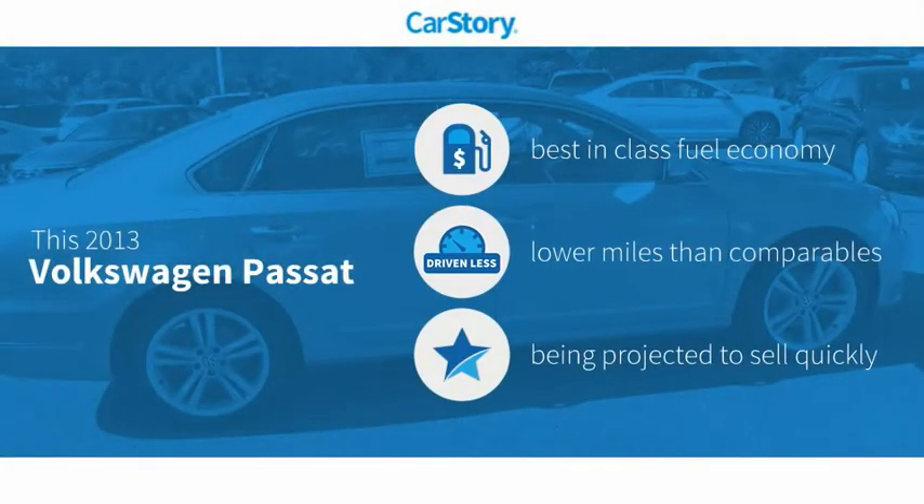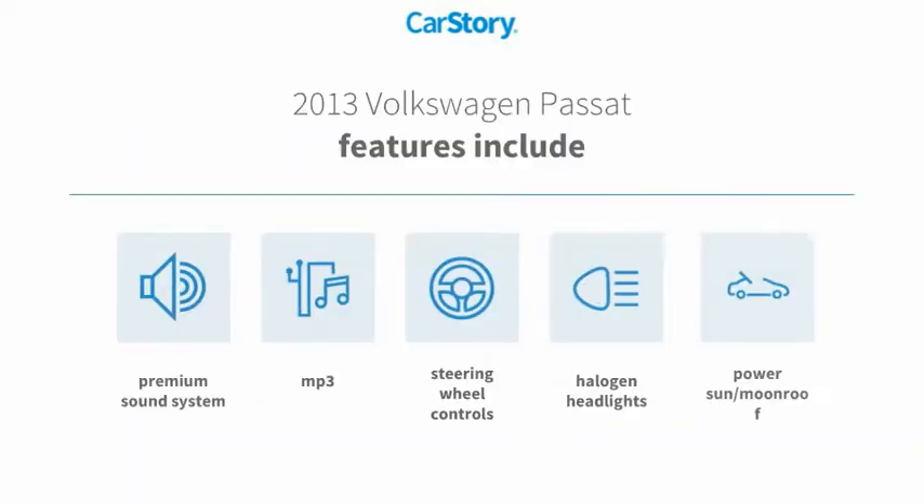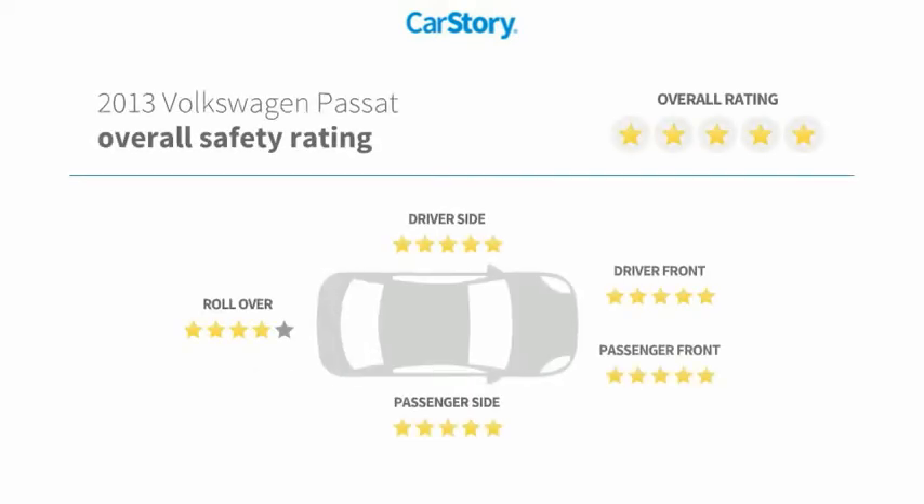CarStory research indicates this vehicle as having best-in-class fuel economy and low miles. Features also include a premium sound system, halogen headlamps, steering wheel controls, power sun moonroof, MP3, and it has been listed as an IIHS top safety pick with these ratings.